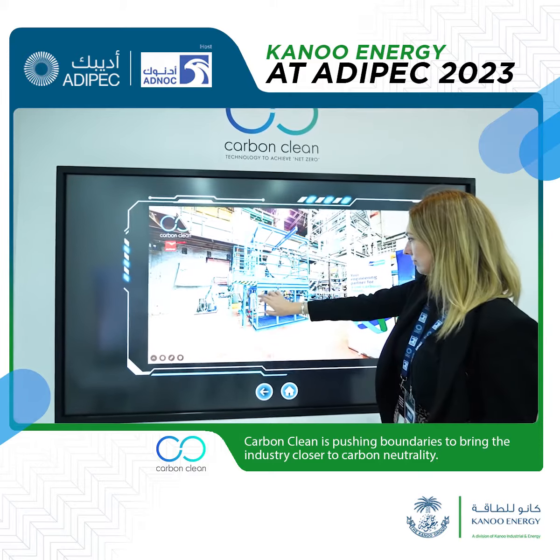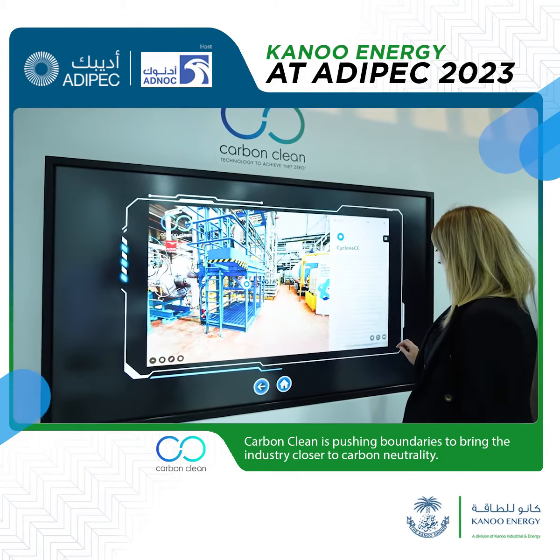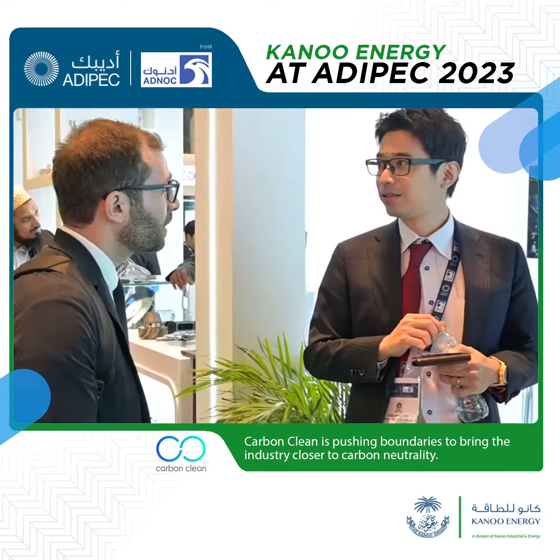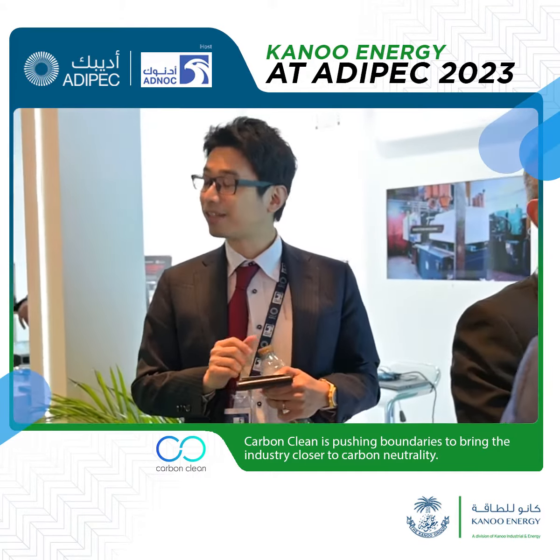It's been an honor and a pleasure to not only be recognized for that award, but be here with the powerhouse Kanoo on the ground. And we're looking forward to many more ADIPECs to come in future years and building upon the success of that modular technology.